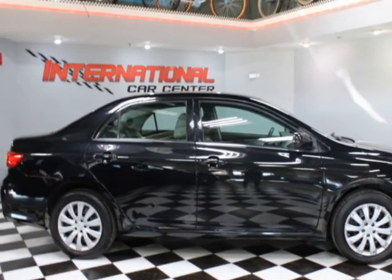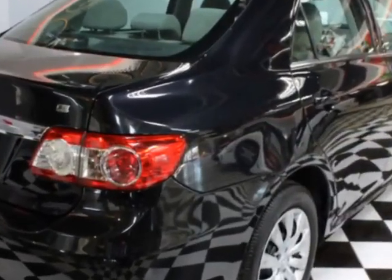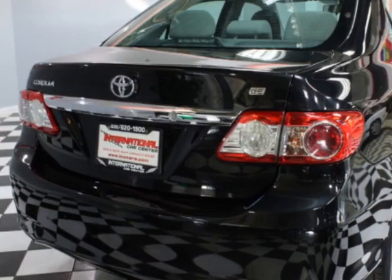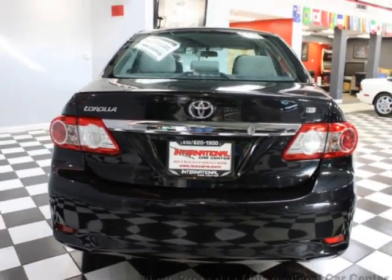Additional options for this vehicle include power locks, auxiliary audio input, cruise control, and driver airbag. Call 630-620-1900 or email our friendly sales staff today to schedule it.